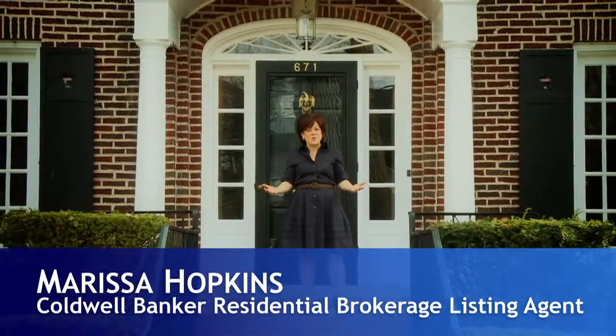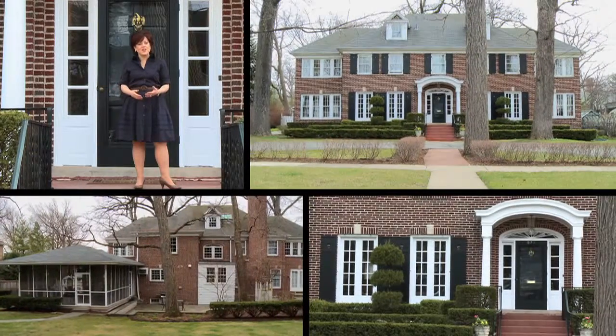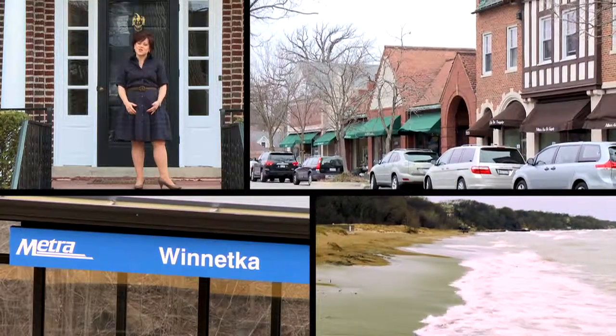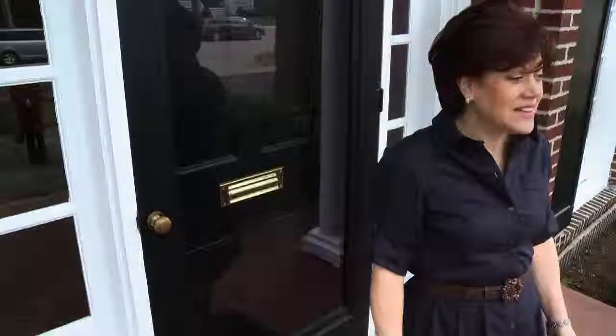Welcome to the Home Alone home. This classic red brick colonial Georgian is located in the suburb of Winnetka, which is on the north shore of Chicago. This is where the movie Home Alone was filmed. Let's go inside.